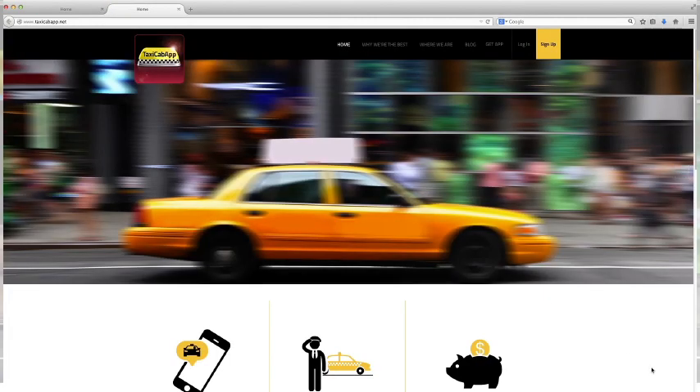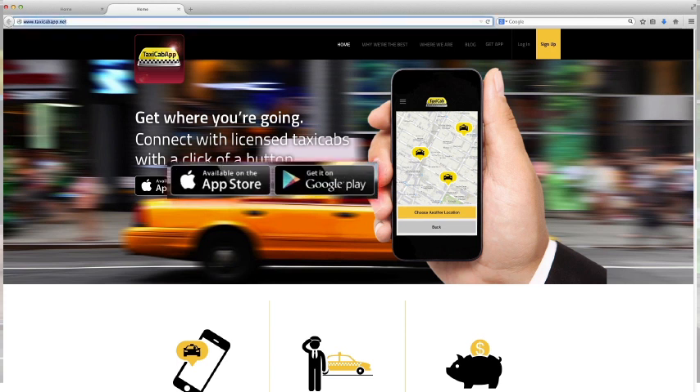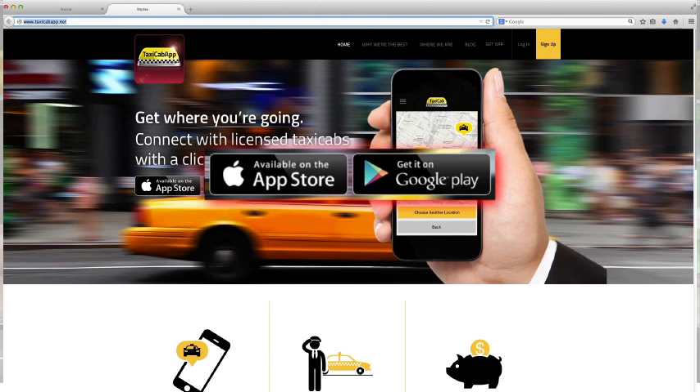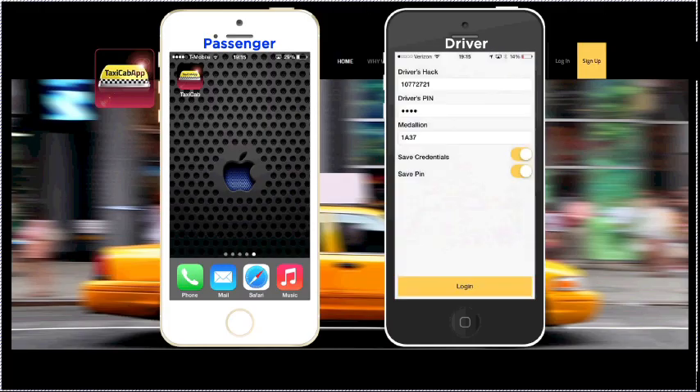Once we approve them at our office, we will issue them a personal Taxicab App ID number, and they can go to our website or download the app for free on iTunes and Google Play using their own smartphones. To get the app, the drivers fill out a simple form with their driver's license number, PIN number, and their medallion number. Once they've set up their account, they are ready to start picking up fares.